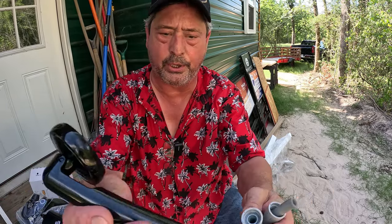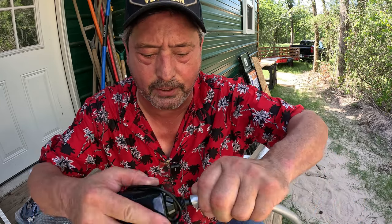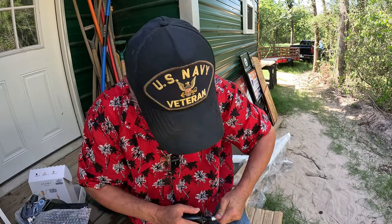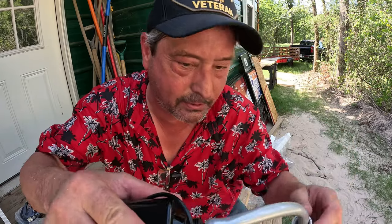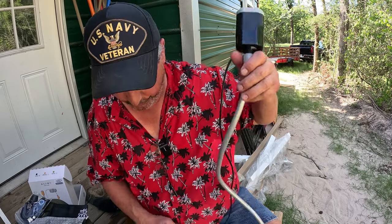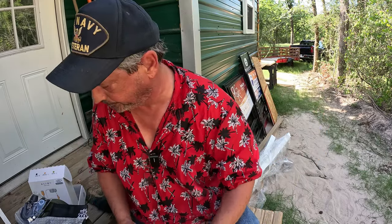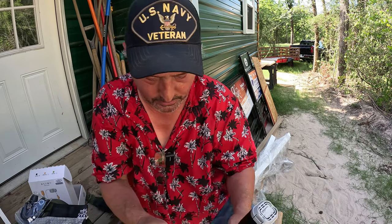We have our shower wand and that connects to this end. I'm glad it's black — I'm not a fan of orange. This one connects to that one, and that slips in there. Got to hold your mouth just right. There we go, and then we tighten that down. Since this is right at six feet, that means I'm going to have to elevate my bucket. Then we have the USB that plugs into...